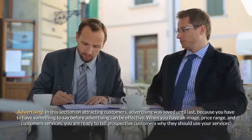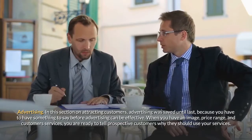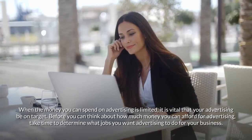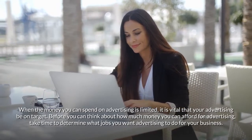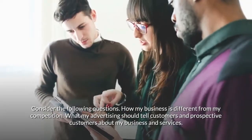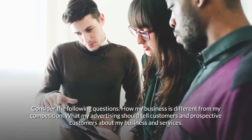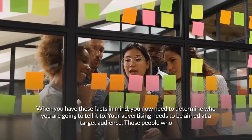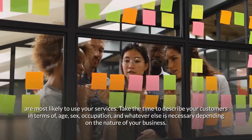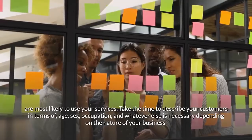Advertising was saved until last because you have to have something to say before advertising can be effective. When you have an image, price range, and customer services defined, you are ready to tell prospective customers why they should use your services. When advertising money is limited, it is vital that your advertising be on target. Consider: how is my business different from my competition? What should my advertising tell customers about my business and services? Your advertising needs to be aimed at a target audience — those people most likely to use your services — described in terms of age, sex, occupation, and other relevant factors.